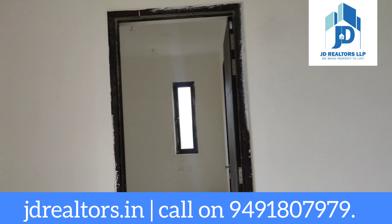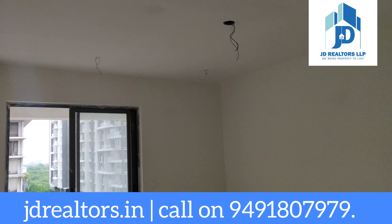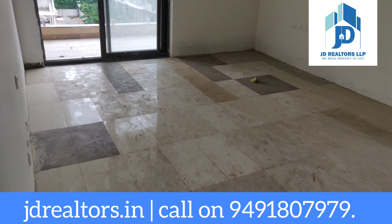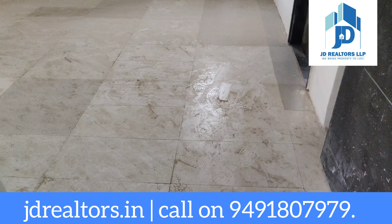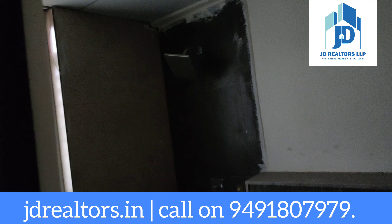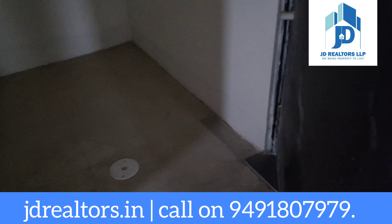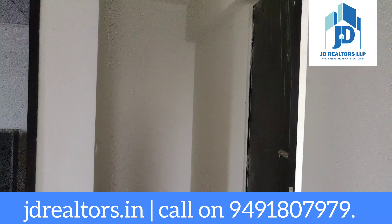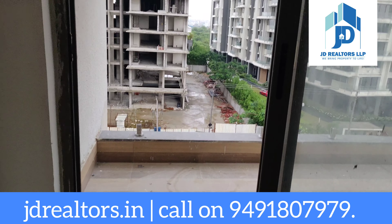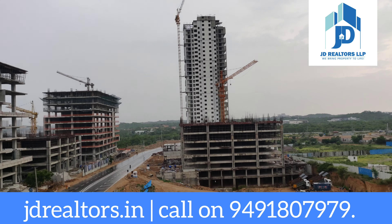Now we are going into the master bedroom. This is the master bedroom — it will have wooden flooring. This is very big and has a wet and dry area separation in the toilet. Here is your wardrobe space in the master bedroom. The master bedroom also has a balcony — this is the view from your balcony.